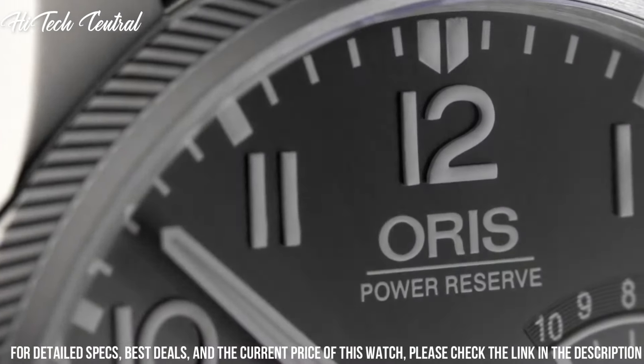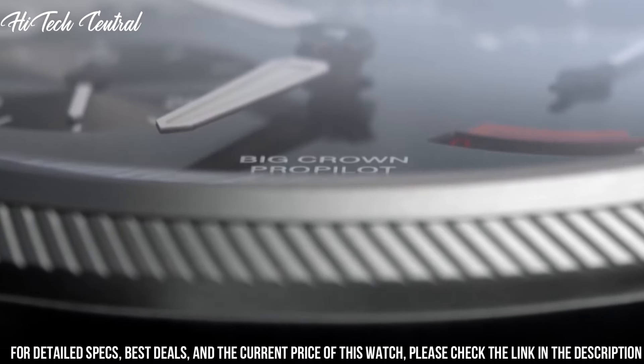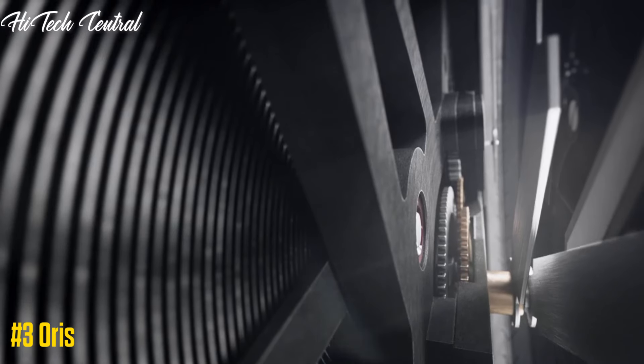Water-resistant at 100 meters (330 feet). Functions: date, hour, minute, second. Dress watch style.